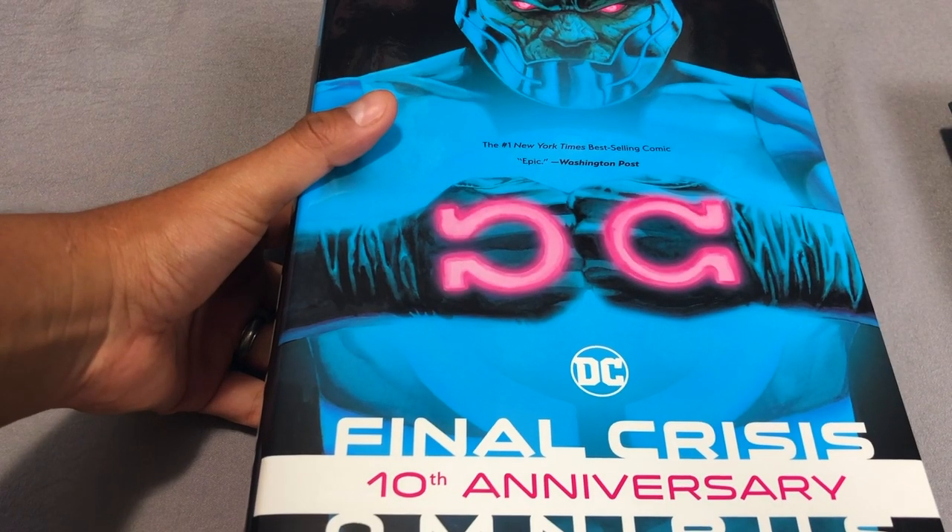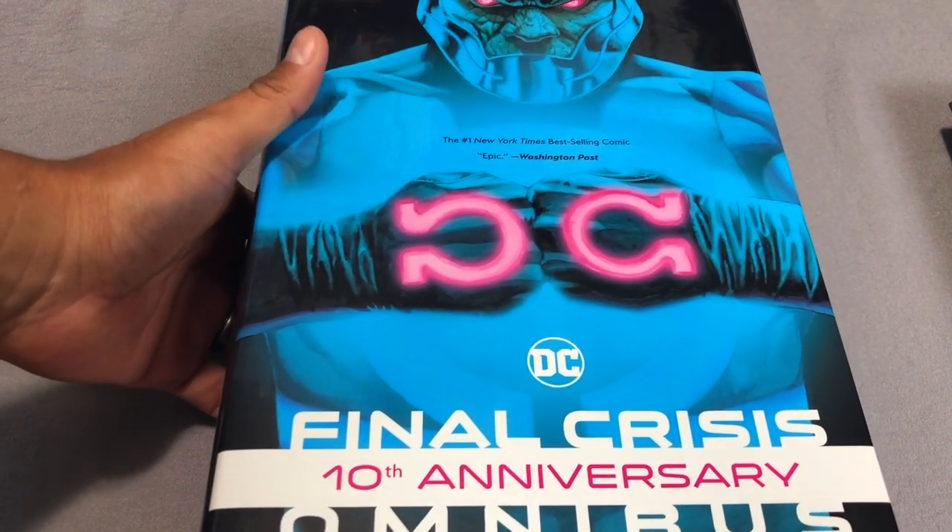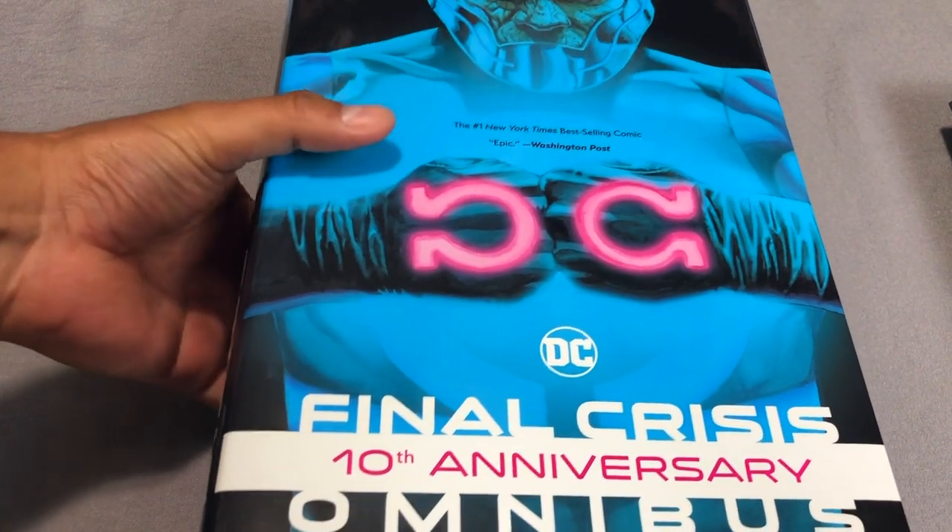Speaking of Final Crisis, you can now start reading Final Crisis to see what happens to some of the characters that are forever changed.